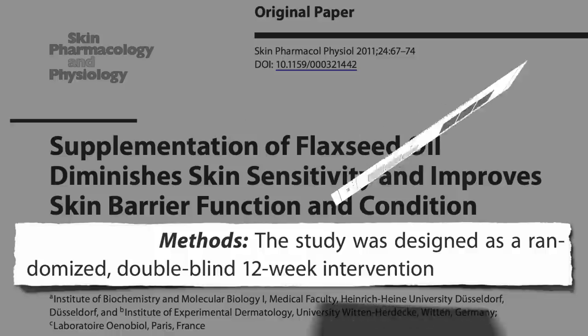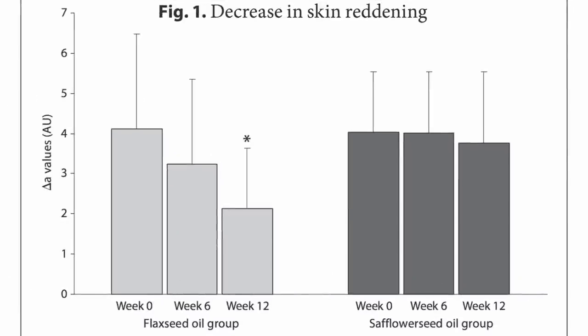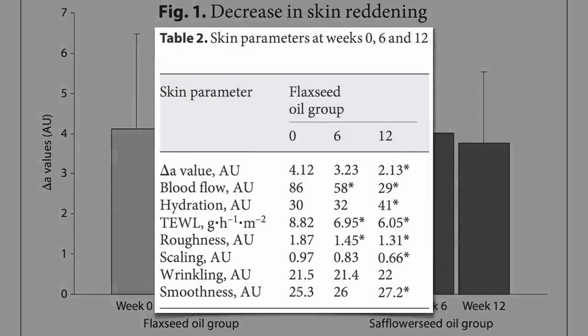After three months, there was a significant decrease in skin reddening in the flax group compared to the safflower group when an irritant chemical was painted on their forearms to measure skin sensitivity. Their skin also ended up significantly better hydrated, had significantly better barrier function, as evidenced by lower transepidermal water loss, skin that's less rough, less scaly, and smoother.